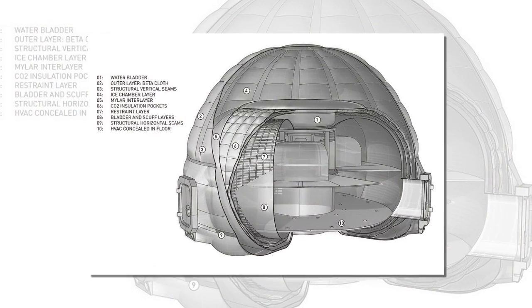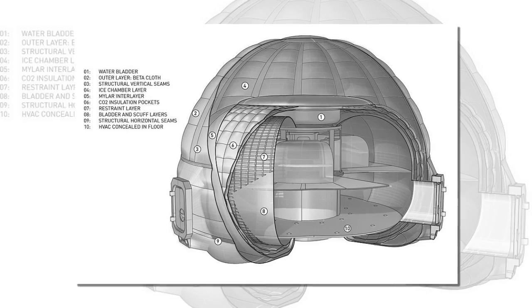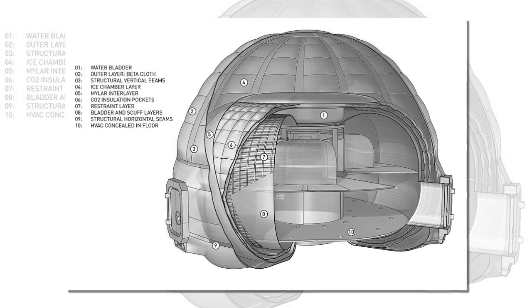Last month, research revealed that beneath one region of Mars lies frozen about as much water as what's in Lake Superior, the largest of the Great Lakes.